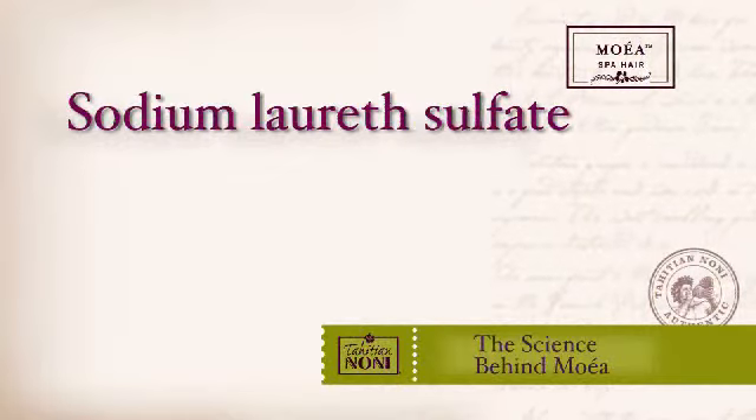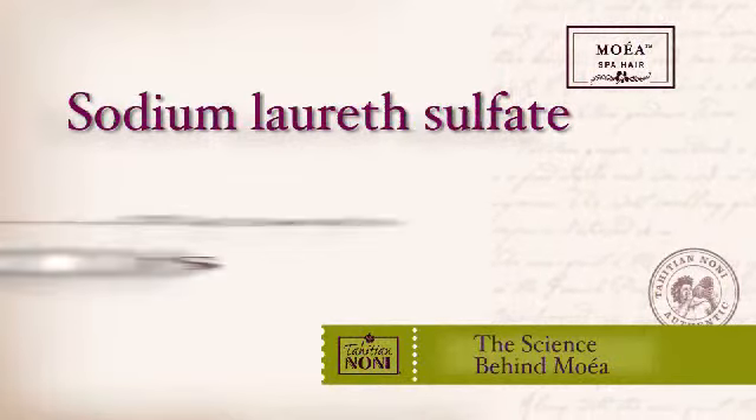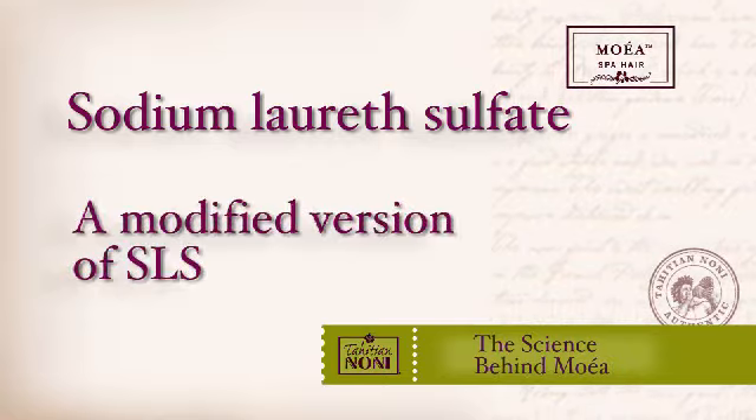This being the case, why would you want to use these ingredients in your cleansing product? Sodium laureth sulfate is essentially sodium lauryl sulfate that has been modified with a chemical known as ethylene oxide. And while it is less irritating than SLS, it is still a chemical of great concern in personal care products and one that you will never find in any of our products.